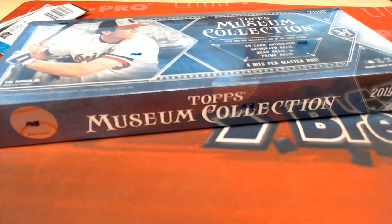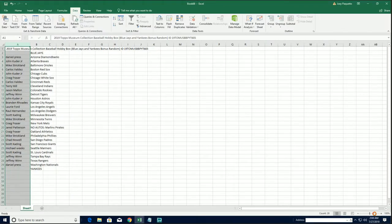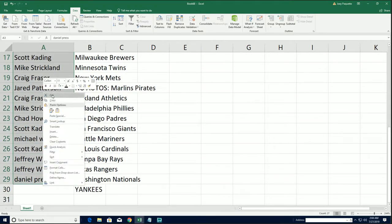It's time for Museum Baseball. Good luck everybody in the box break. This is our 605 box and we've got some bonus teams. We're going to be awarding special teams to two people.